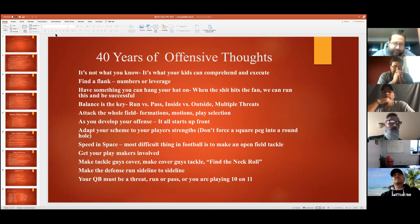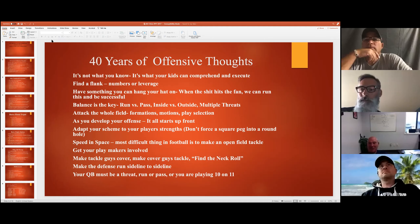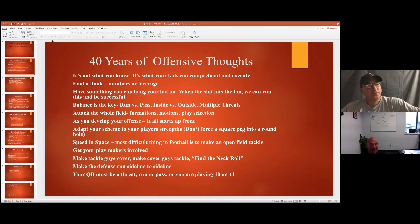This is part of a PowerPoint I used two or three years ago. The first point I want to talk about: condensed formations, because it allows you to get the ball to the flank. In my humble opinion, the hardest thing to do in football is to tackle someone in space. I'll debate it with anybody. Coach Kempton, would you agree? 100 percent.